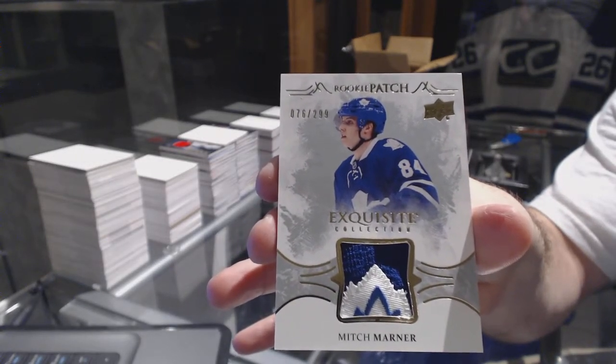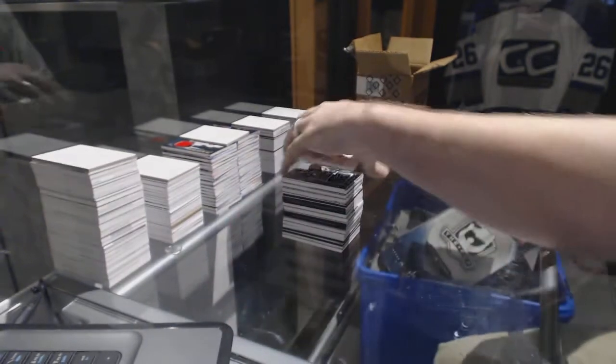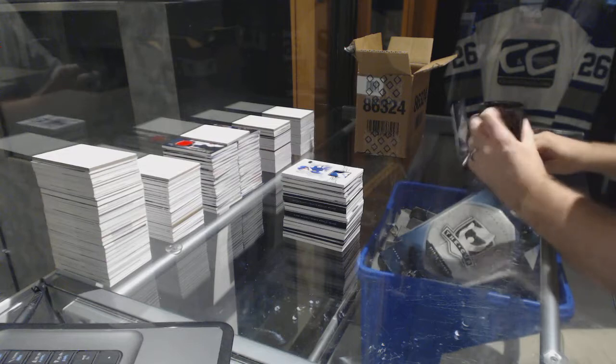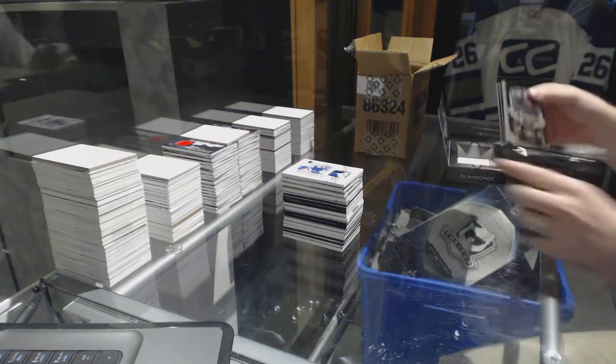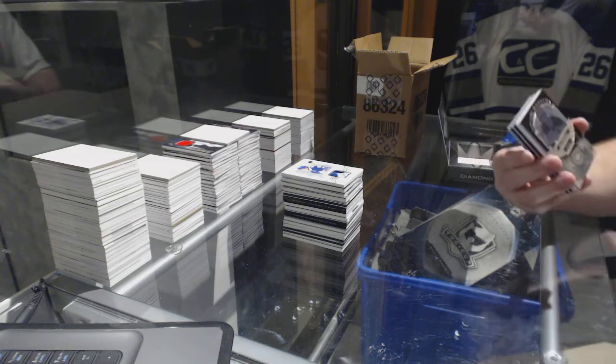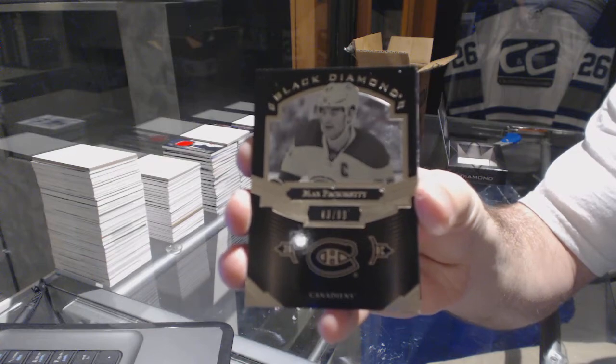Nice — number 299 exquisite rookie patch for the Toronto Maple Leafs, Mitch Marner! That's sexy. We've got a pure black base to 99 for the Montreal Canadiens, Max Pacioretty.